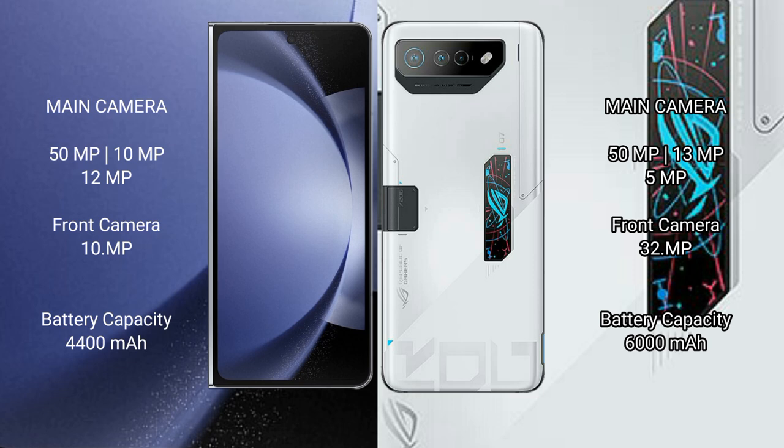Samsung Galaxy Z Fold 6 has a 4,400mAh battery with 45W fast charging support. Asus ROG Phone 7 Ultimate has a 6,000mAh battery with 65W fast charging support.